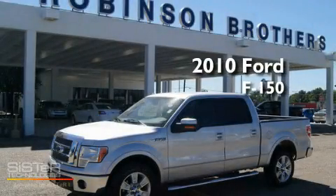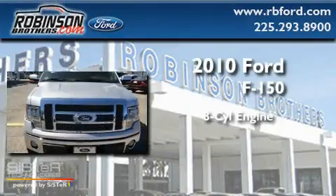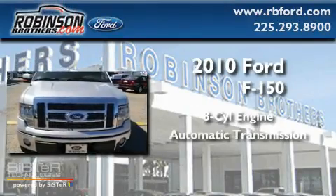This is a brand new 2010 Ford F-150. It features an 8-cylinder engine and an automatic transmission.